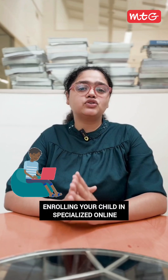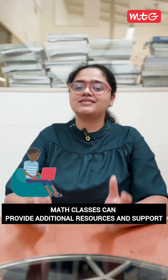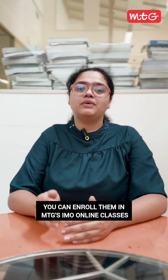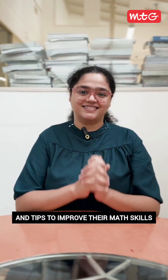Tip number four: Attend online classes. Enrolling your child in specialized online math classes can provide additional resources and support. You can enroll them in MTG's IMO online classes, which are led by Olympiad experts. Your child will gain insights and learn tricks and tips to improve their math skills.